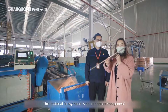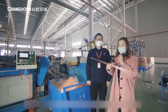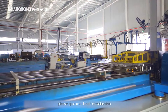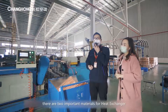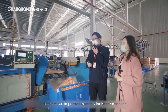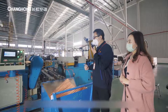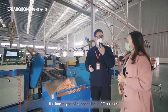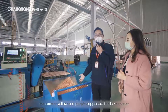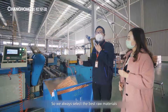This material in my hand is an important component of the air conditioner — the copper pipe. Is there any special requirement for it? Mr. Wang, please give us a brief introduction. As we all know, there are two important materials for the heat exchanger: copper, as we see now, and aluminum, which I will introduce later. When it comes to copper, the finest type in the AC business is the purple copper pipe. In fact, the current yellow and purple copper are the best copper, so we always select the best raw materials.